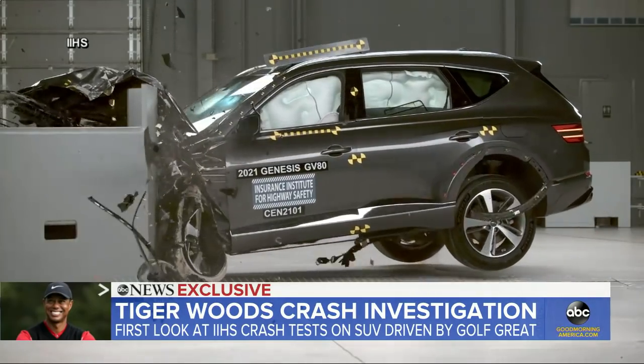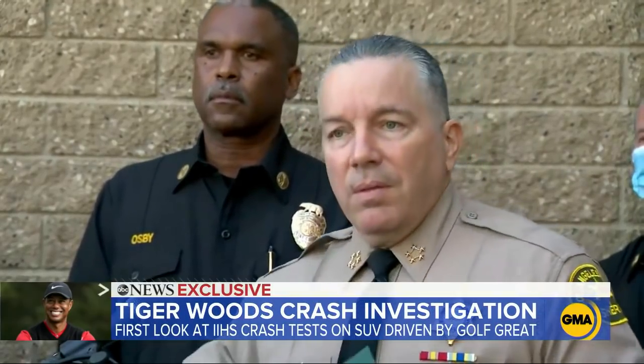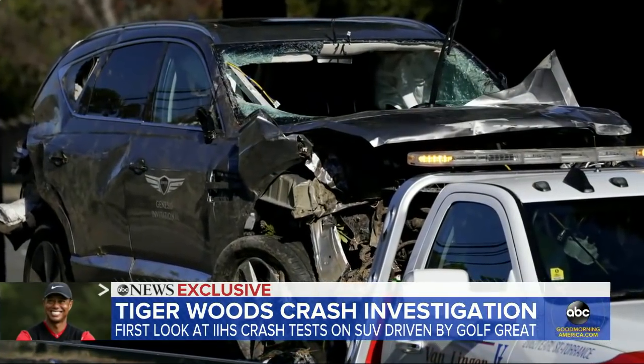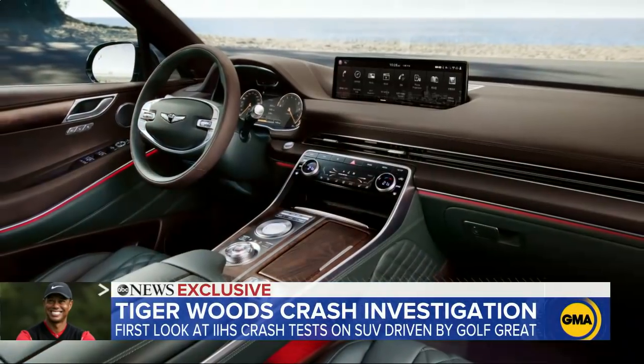Airbags deployed — all of that. And thankfully, the interior was more or less intact, which kind of gave him the cushion to survive. Woods sustained injuries to his legs, but apparently not to his head or torso. The vehicle is designed in such a way that the front end absorbs a lot of the energy of a crash.